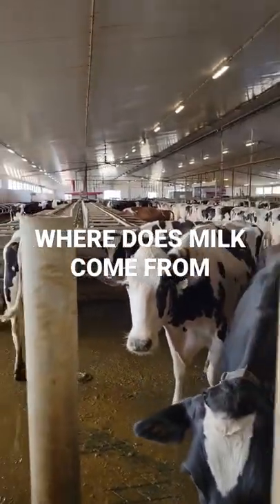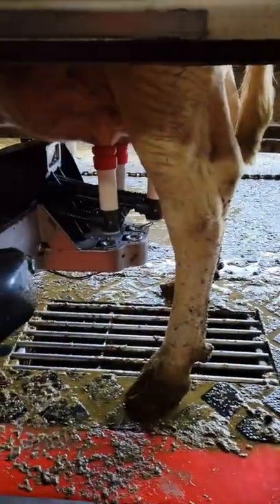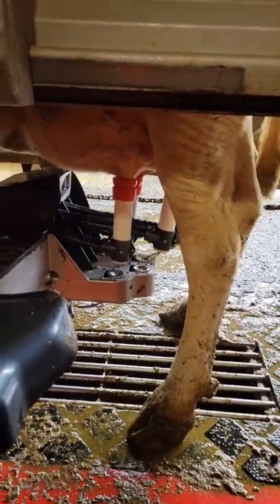Have you ever wondered where your milk comes from when you're going to the grocery store and you see it in the jugs? Well, this is where it starts. There you see, sucking the milk out of the cow.